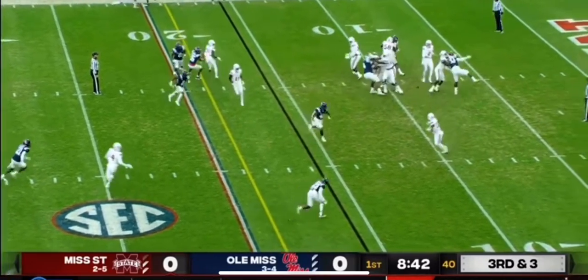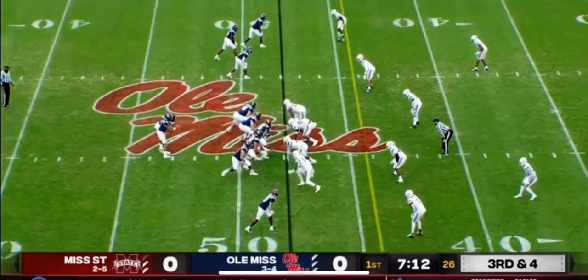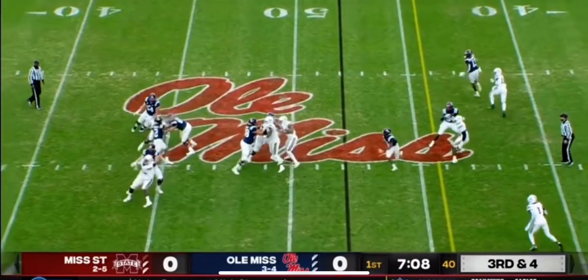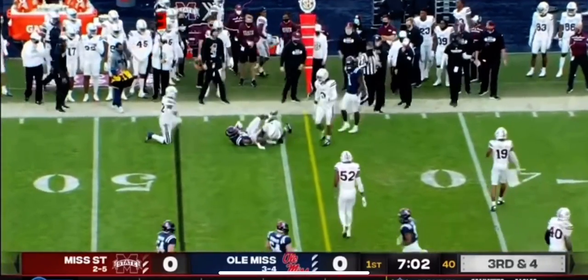Now third and three. Out of the backfield, nothing doing. Fantastic read by Ole Miss. A lot of movement up front, rolling coverage on the back end to try to confuse Matt Corral. Instead, they only bring four, drop seven, and a crossing route is open to Braylon Sanders, who picks up a Rebel first down.